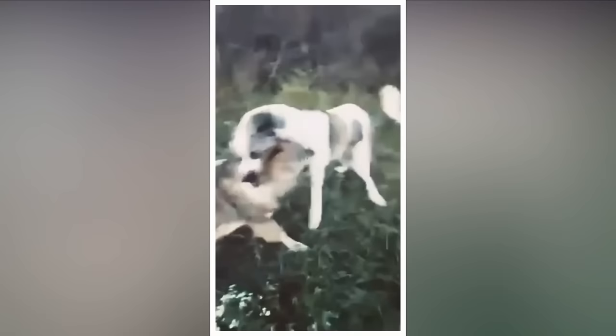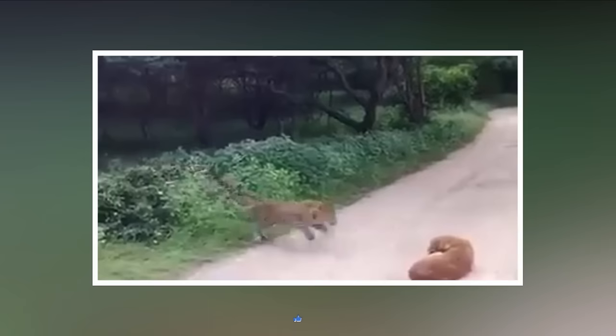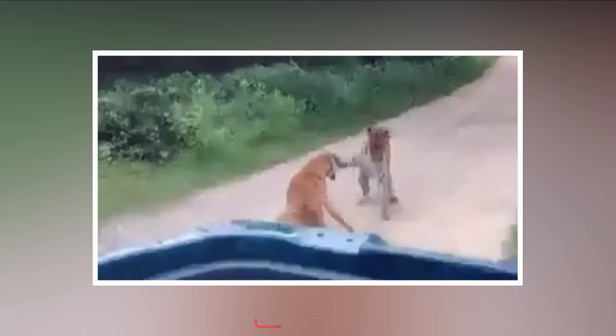Comment below which of these dog breeds with weird jobs and skills you found the most interesting. Don't forget to like the video, subscribe to Forever Green, and hit that bell icon for more. See you in the next one!